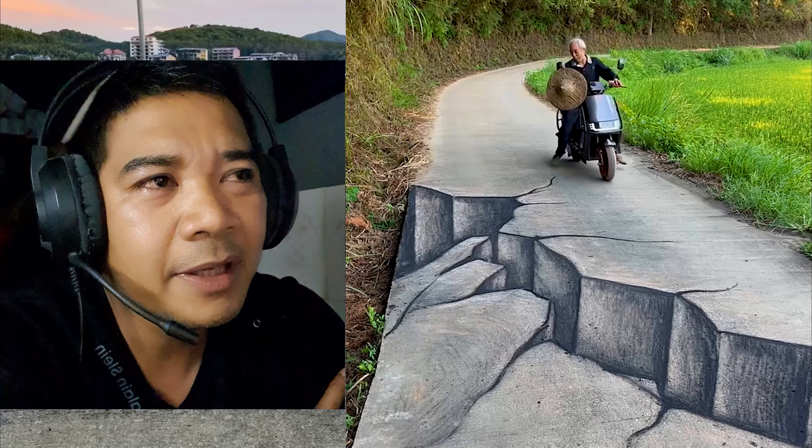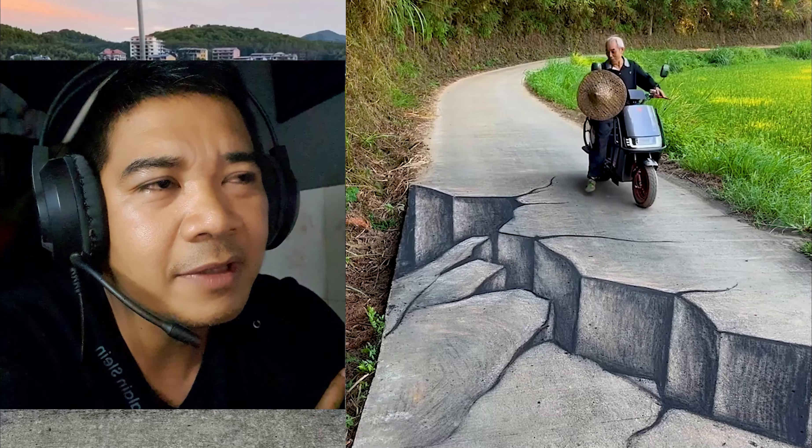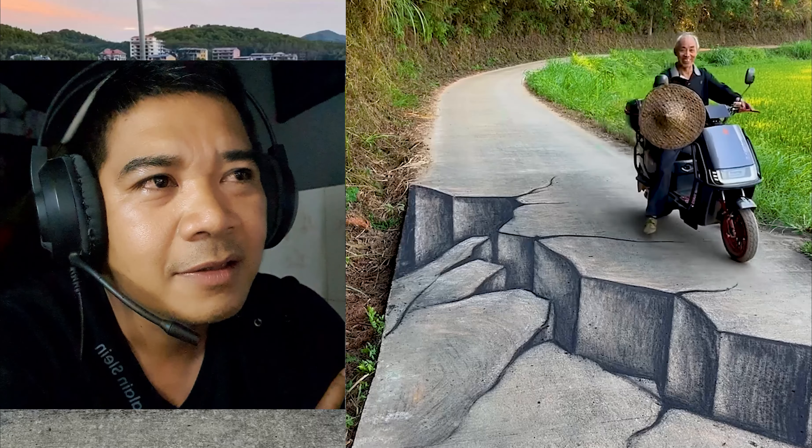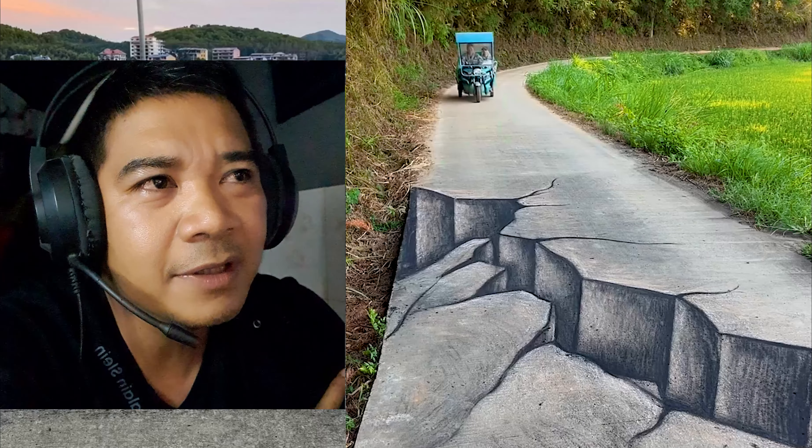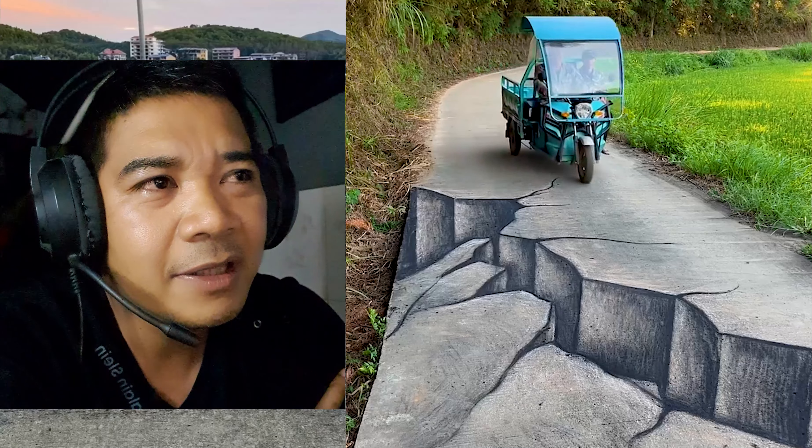He paints in many places many times, and the people around him are so happy and enjoy it. Sometimes they take photos with the 3D art.